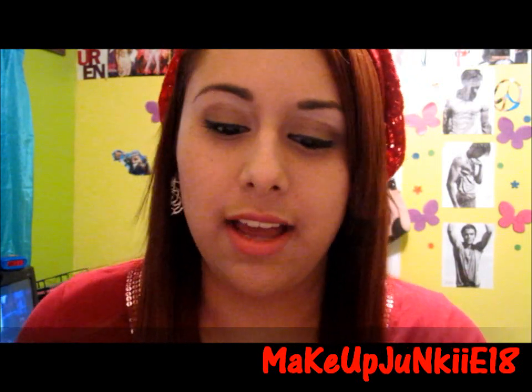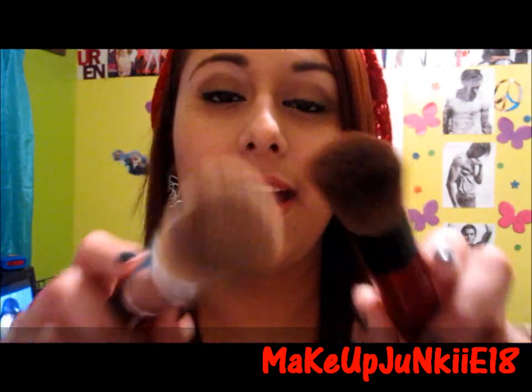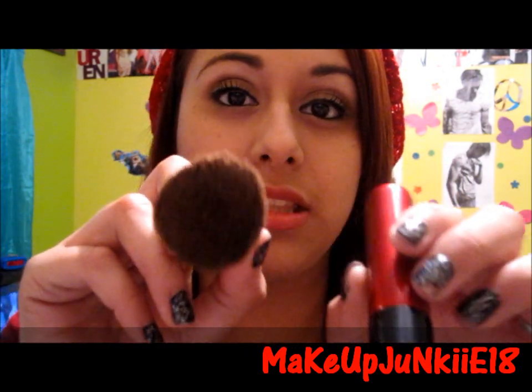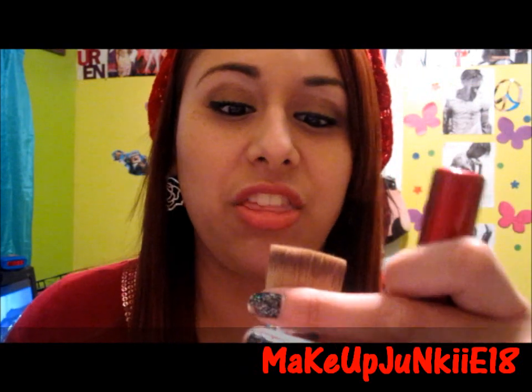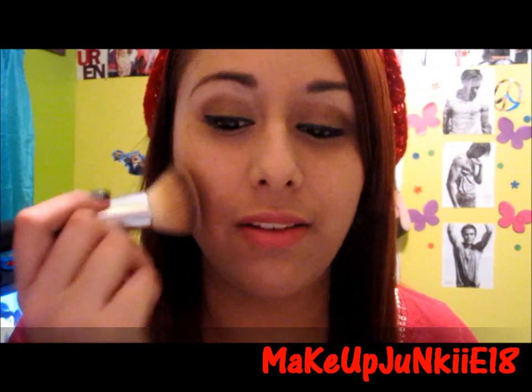As you guys can tell from the size, the Posh one is smaller and more flat compared to the Coastal Scents one. The Coastal Scents is more dense and it's thicker. It's really, really easy to blend out your foundation. I really love it.